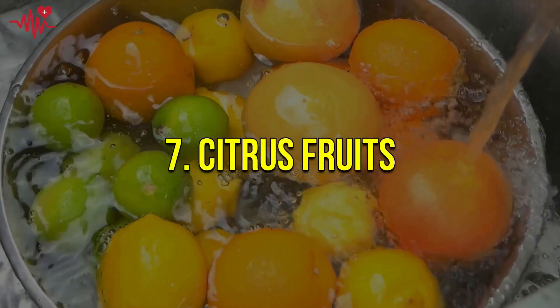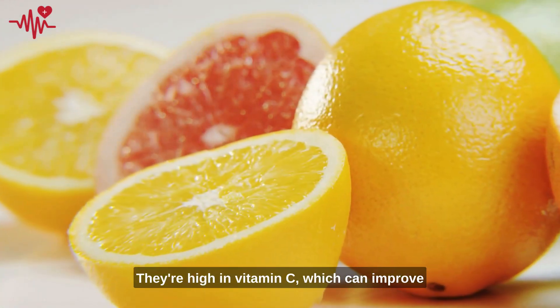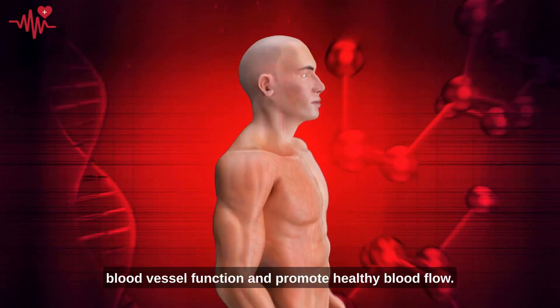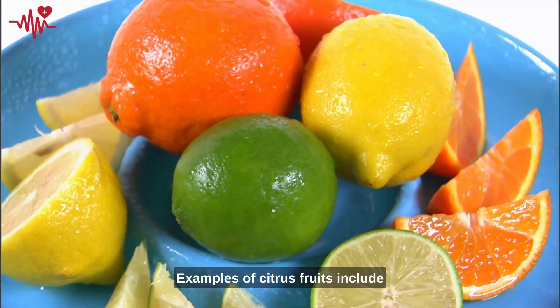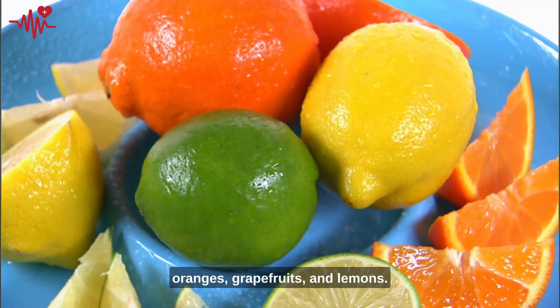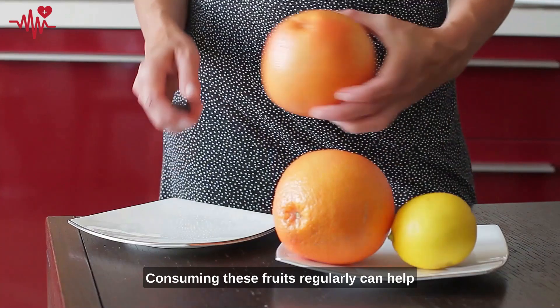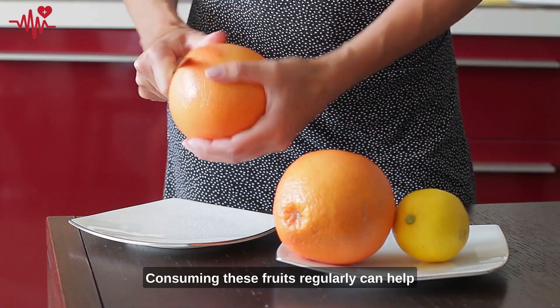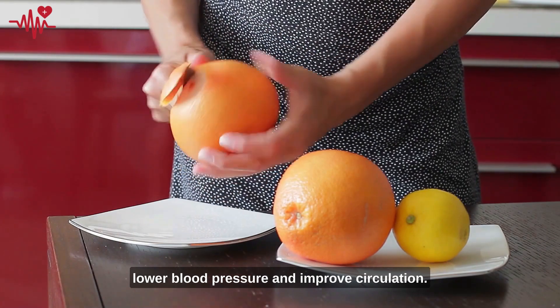Number seven on our list is citrus fruits. They're high in vitamin C, which can improve blood vessel function and promote healthy blood flow. Examples of citrus fruits include oranges, grapefruits, and lemons. Consuming these fruits regularly can help reduce the risk of heart disease, lower blood pressure, and improve circulation.